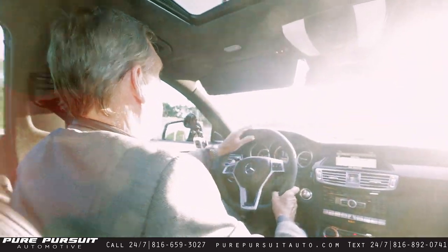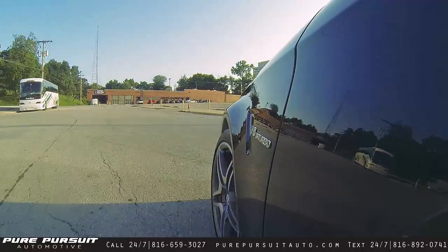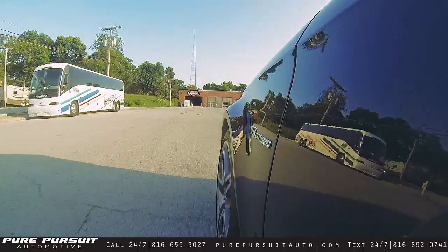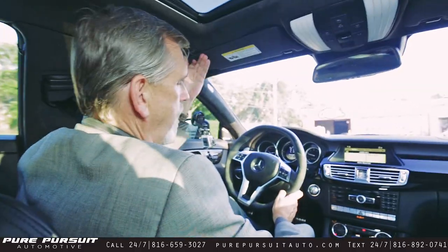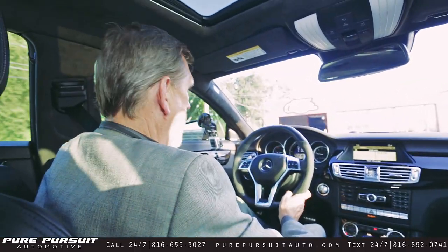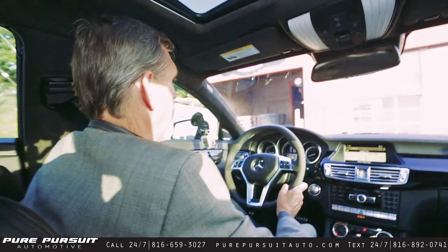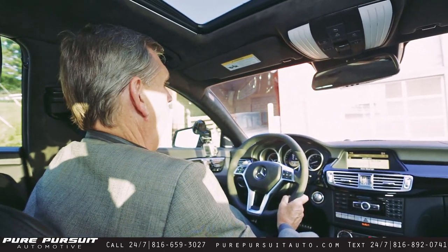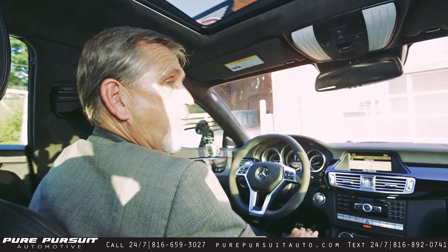Well, that's about the end of the ride here. There's certainly more to show you, and all you have to do is come in and see me here at Pure Pursuit Automotive. You can reach me anytime at area code 816-659-3027. When you come down and we work on this vehicle for you, I'll put you in it just like that. I look forward to speaking with you very soon — thanks for riding with me tonight.